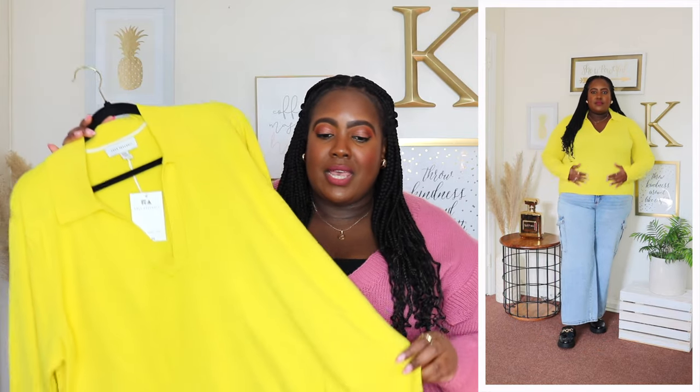I'm wearing a 3XL in this Free Assembly sweater and the price is $22. Available in several different colors but I picked it up in yellow because yellow makes my skin tone pop. I love wearing yellow during spring and summer. It has a polo collar, a split neckline, long sleeve with a ribbed cuff. The material is super soft and lightweight — perfect for spring. It's not cropped and not overly long, with a ribbed hem. I styled it with jeans and also with a skirt — very versatile. Highly recommend for the transition from winter to spring.